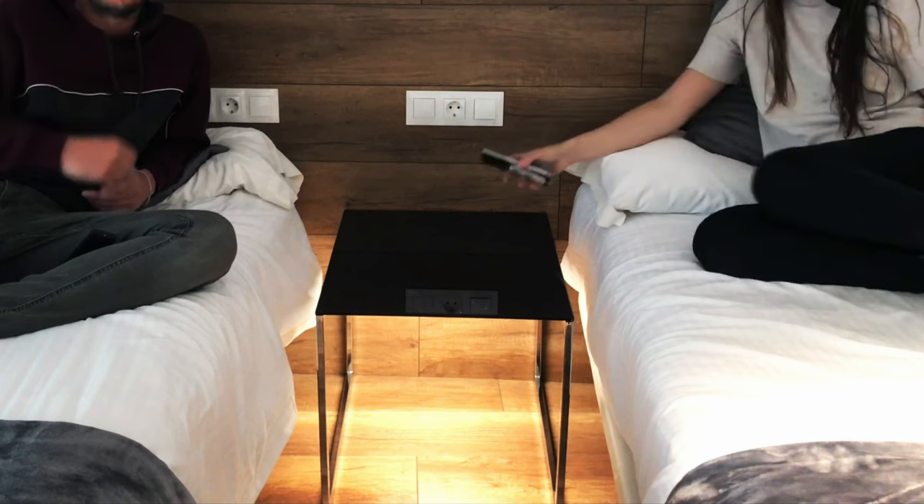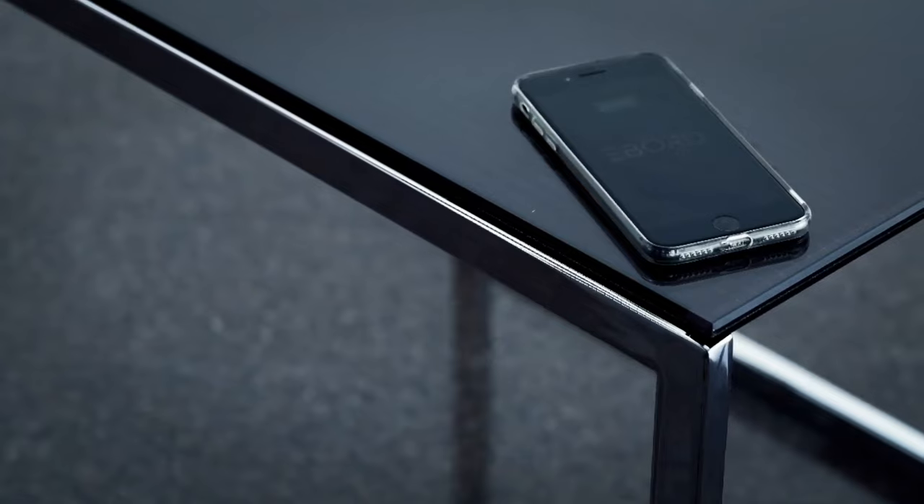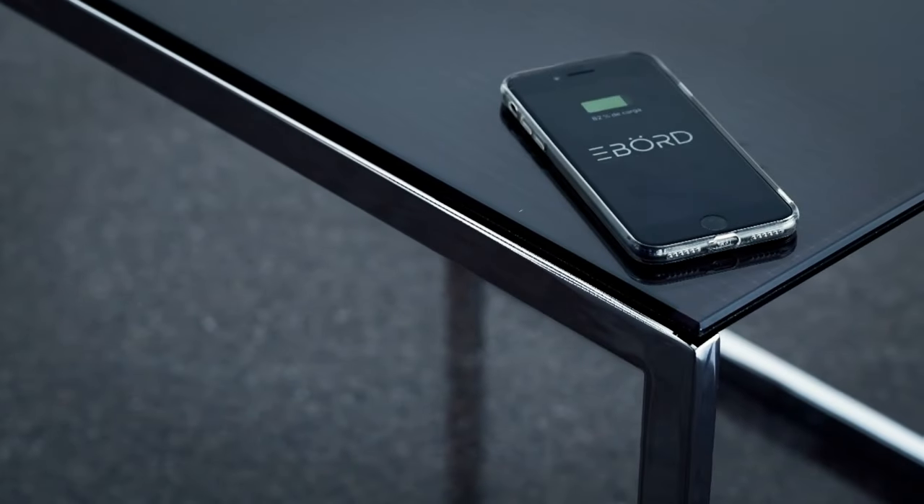This innovative feature not only promotes sustainability by creating clean energy, but also ensures your devices stay charged. In the realm of essential home tech, the E-Board Table stands out as a must-have, simplifying your daily activities while incorporating eco-friendly and efficient charging solutions.